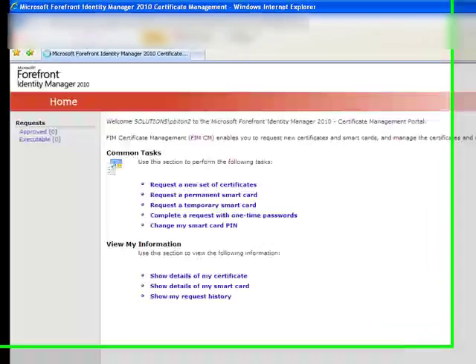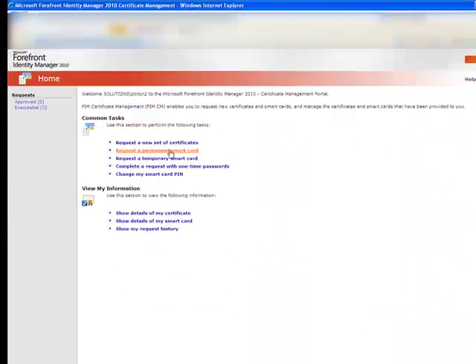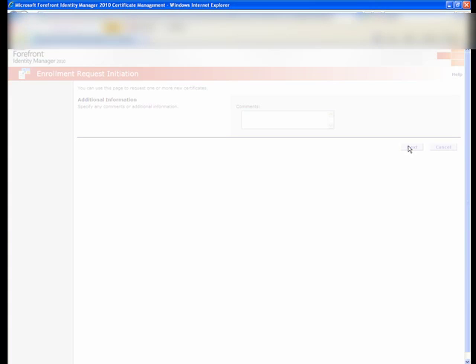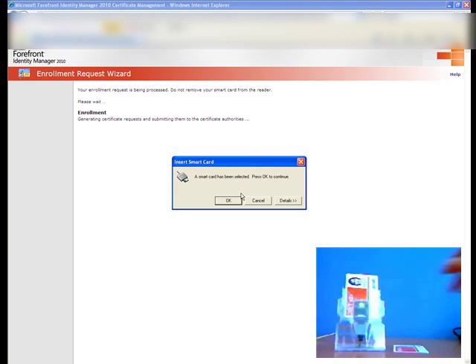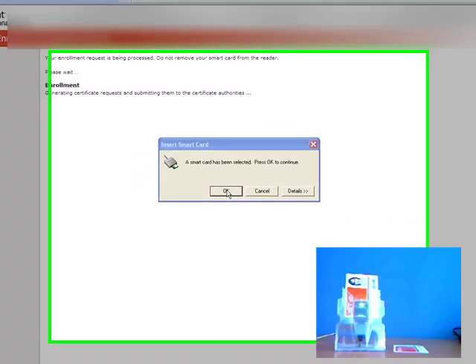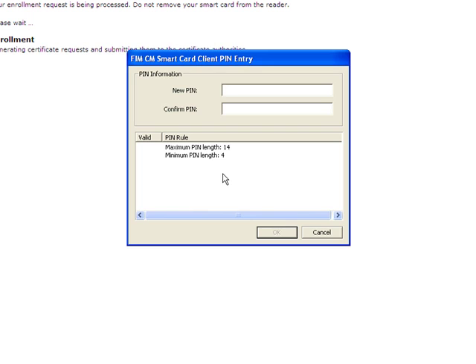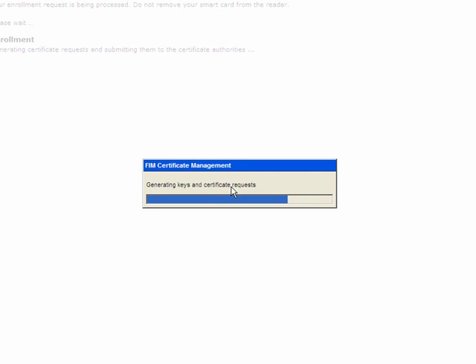Let's move to our demonstration now. We're on the user portal, and the user has just clicked on Request a Permanent Smart Card, clicks on Next, inserts their smart card, and now keys have been generated. A request for certificates will be made. The user types in their PIN. The certificates are generated by the certificate authority, and they are then written to the smart card.